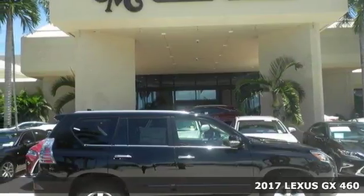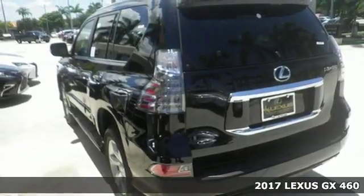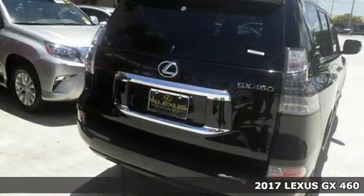Here's a 2017 Lexus GX460. Strong and feisty, elegant and refined — you'll find it all in the GX460.